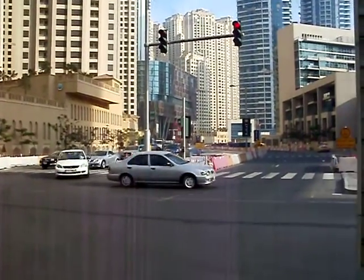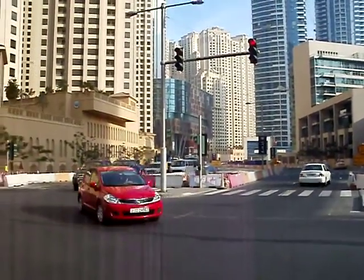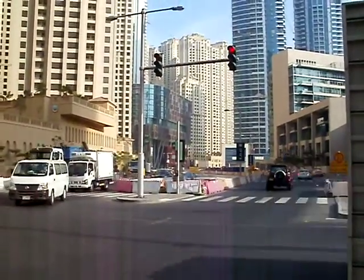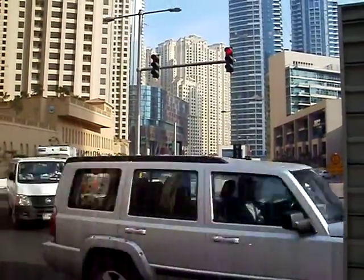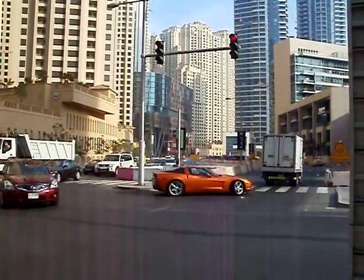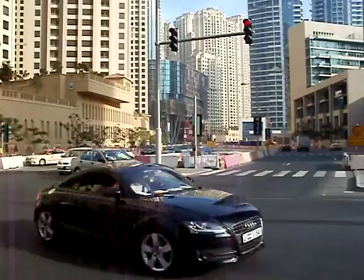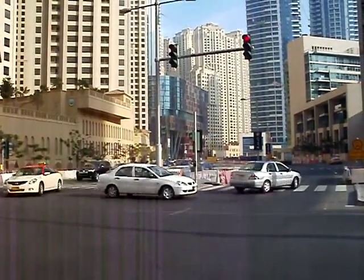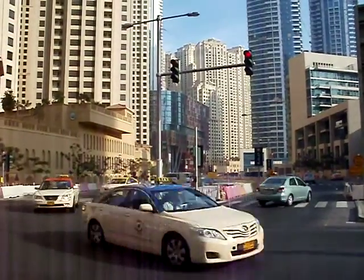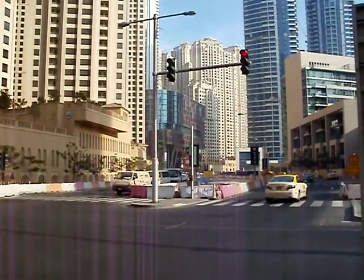Now the westbound traffic gets to turn. They can do U-turns — pretty much permitted all phases. The queue is quite long though, about 30 vehicles. A lot of nice cars.